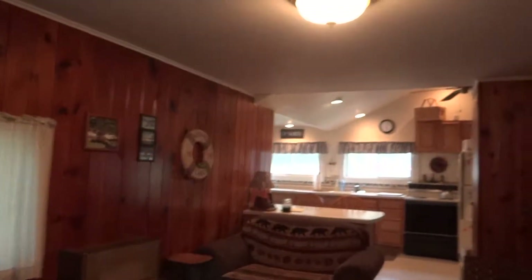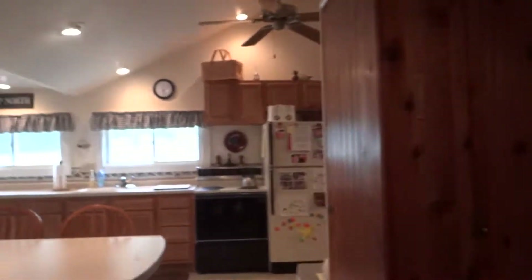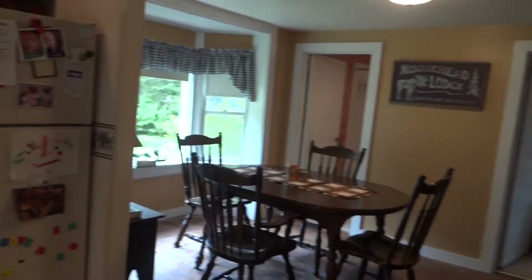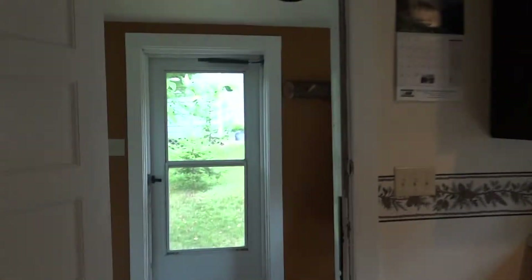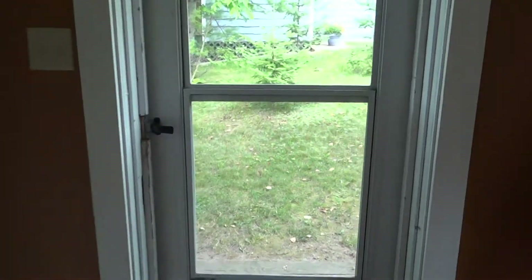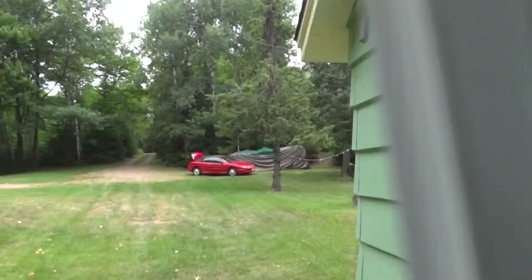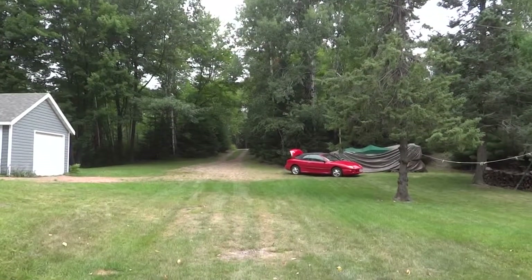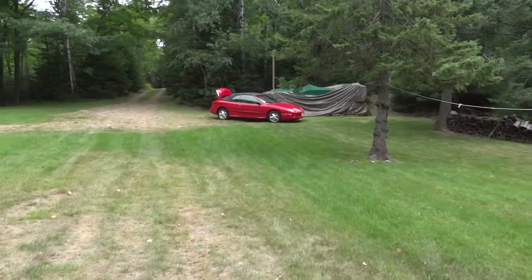Roughly about 900 square feet of living space. We'll make our way back outside to a nice size backyard.